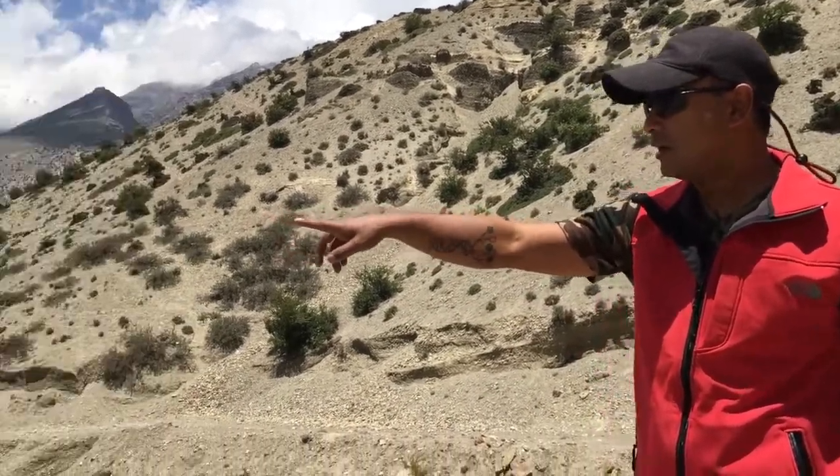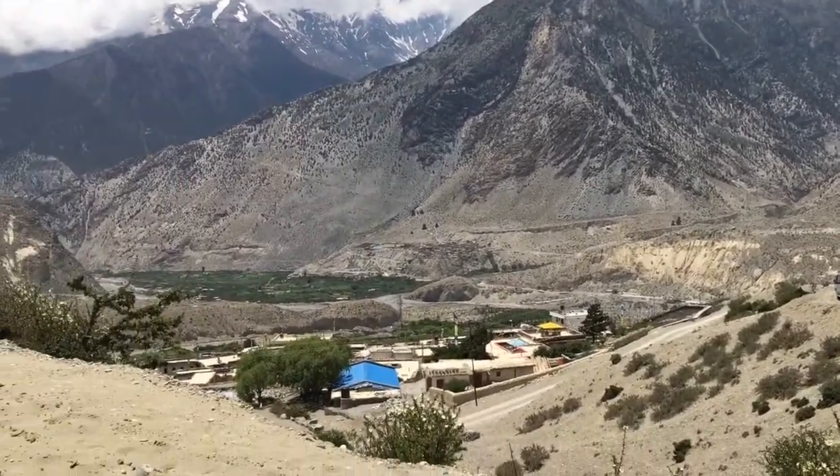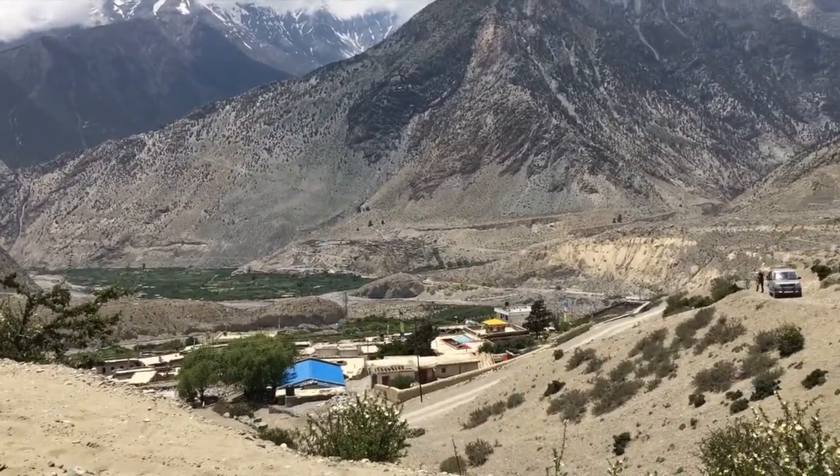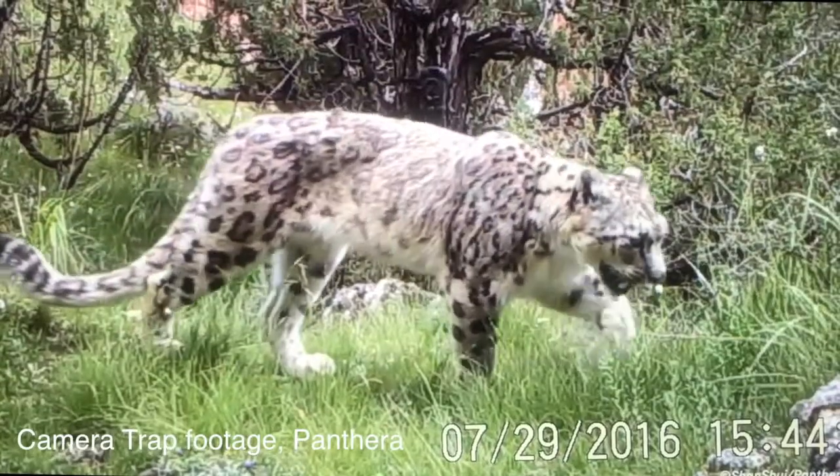And the village that you see from there, they have reported cases of snow leopard coming in and preying on their livestock. The animal is very elusive, very low in their density and it's really hard to find them actually. No one has done extensive study in terms of their distribution, their abundance. So we really don't know the exact number of snow leopard population in Nepal.